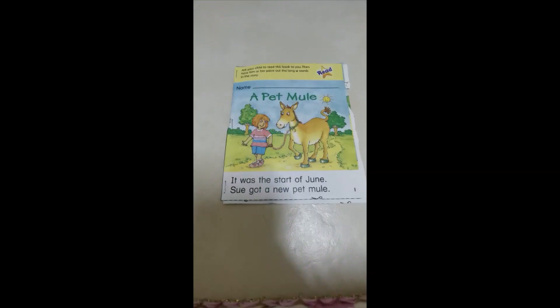Now, as we are talking about long U, we will read a story about it. The title is 'A Pet Mule.' Can you see a word with long vowel U? 'Mule' is a word with long vowel U — it has U in the middle and the silent E at the end.